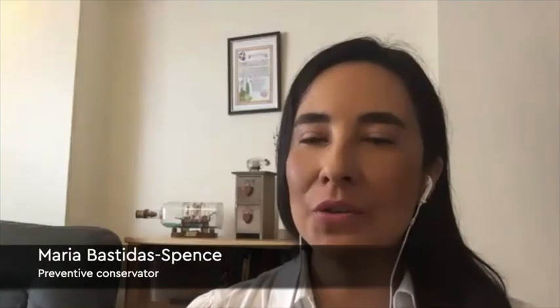And Maria, how about you? Well my story is a little bit different. As a preventive conservator I have to look after the damages that some agents of deterioration cause to objects. My passion was objects but I had to study all those organisms, and specifically microorganisms, that cause damage to our collections.